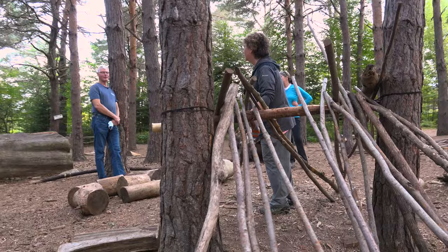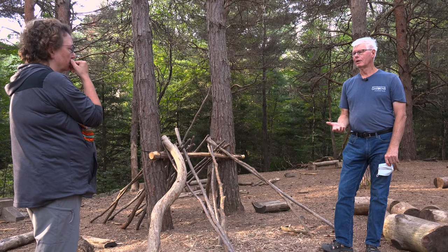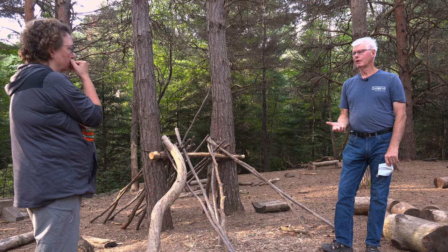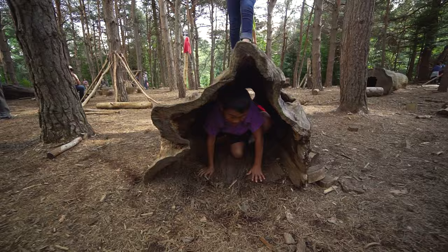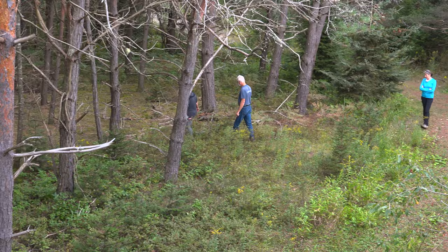We took a walk around the Wild Center and we saw an area where kids play under the pine trees. One thing that was said was: we try to give elements and we try to put out material here that's suggestive, that causes the kids to have certain flashes of imagination.